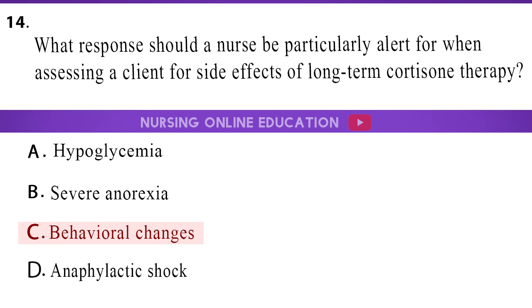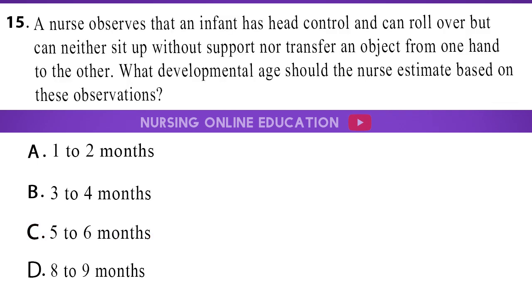The answer is option C, behavioral changes. 15. A nurse observes that an infant has head control and can roll over but can neither sit up without support nor transfer an object from one hand to the other. What developmental age should the nurse estimate based on these observations? A. 1-2 months. B. 3-4 months. C. 5-6 months. D. 8-9 months.